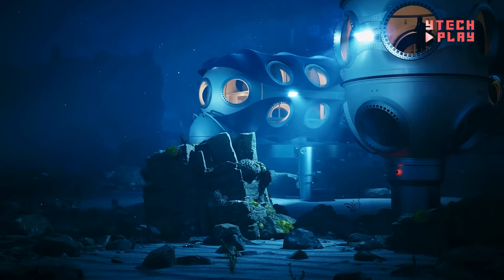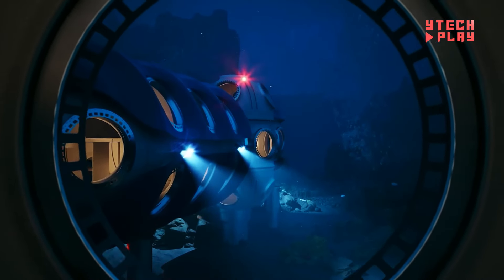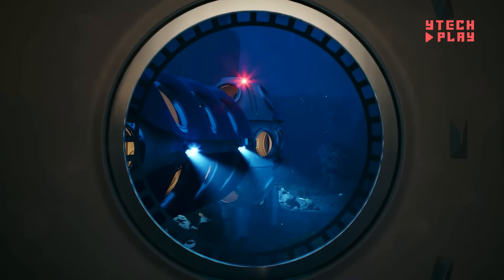The Deep Sentinel habitat is built with sustainability in mind, featuring renewable energy sources and a microgrid setup to reduce environmental impact. To ensure everything runs smoothly, Deep Sentinel has set up a training institute for specialized divers who will maintain this underwater marvel. While the exact investment isn't disclosed, it's clear that significant funding will back this exciting leap into maritime technology and exploration.